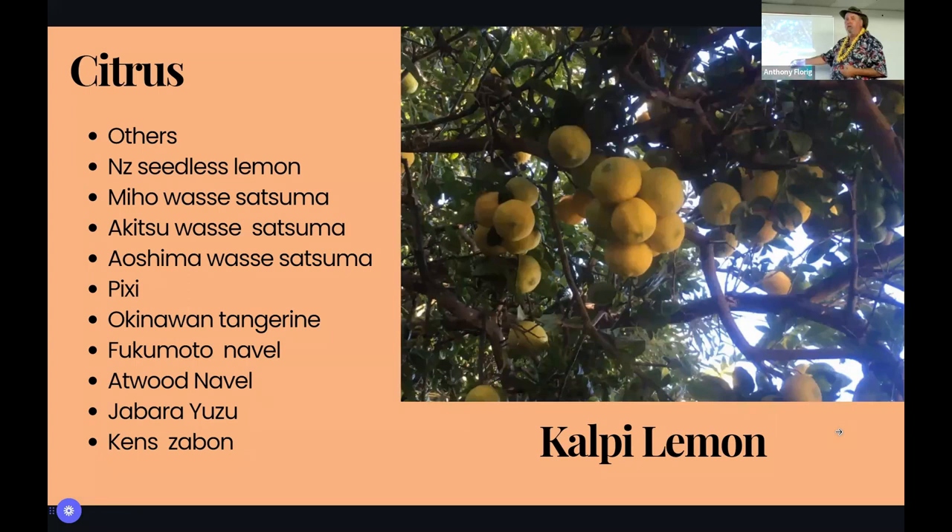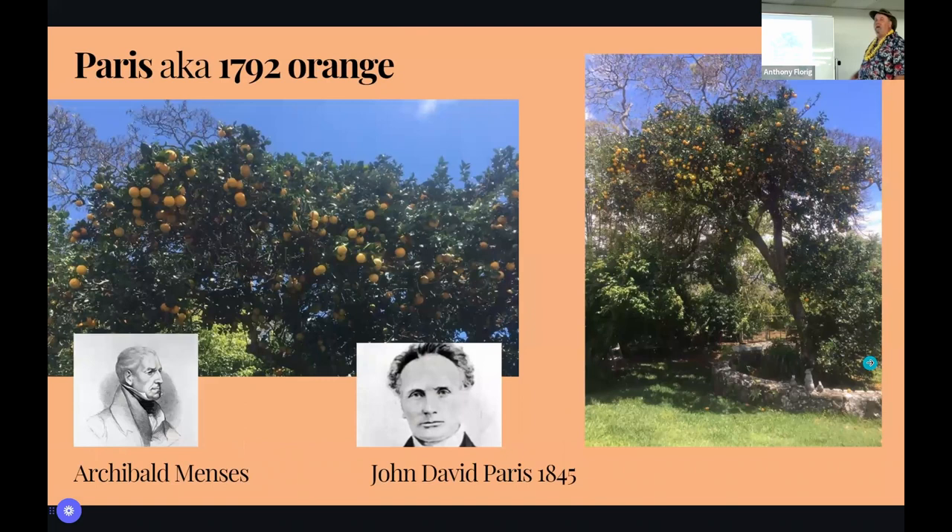The only thing I ever wanted named for me was my pomelo — also called jabong or shaddock, it's got like ten names. It's not real big like monster pink chandlers, but it's a smaller one like a big grapefruit, only it's green on the inside. It's super sweet, very juicy, and never gets dried out like a lot of other pomelos. All the citrus we do are in our HTFG catalog. We have two acres on each island where we grow out lots of these different plants so people can get propagated material if you're a member.